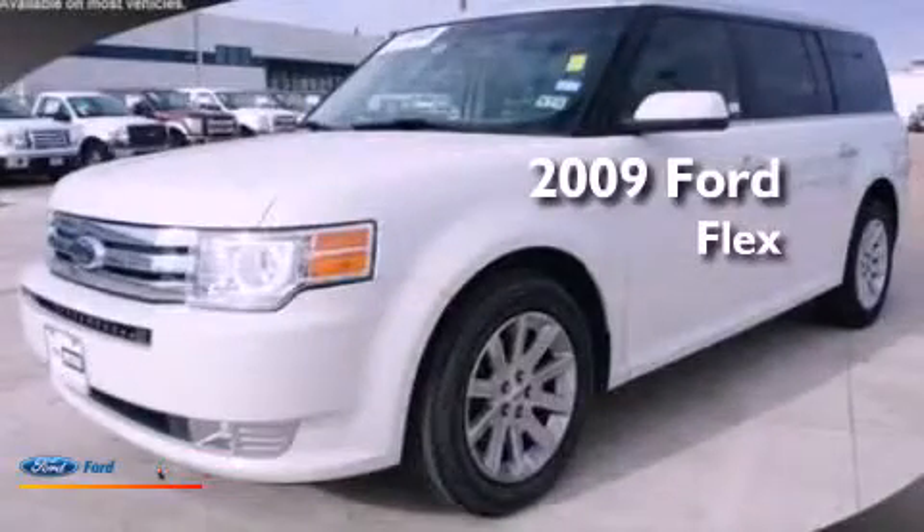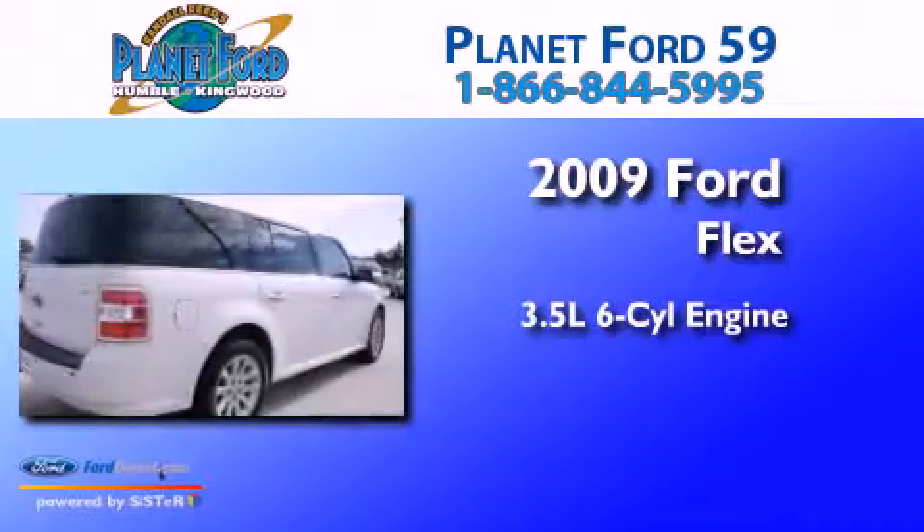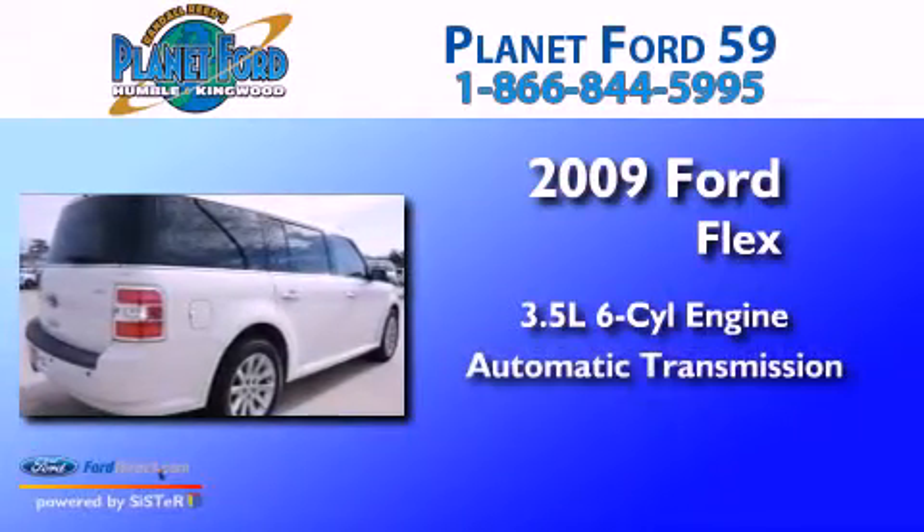This is a 2009 Ford Flex. It has a 3.5-liter 6-cylinder engine and an automatic transmission.